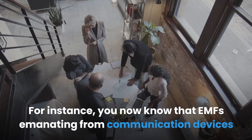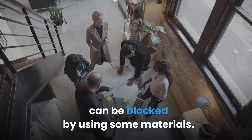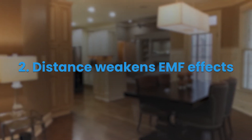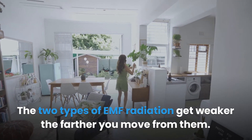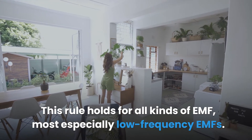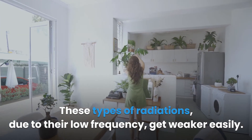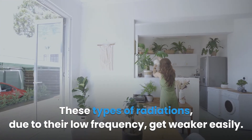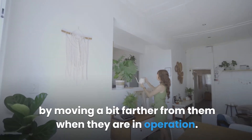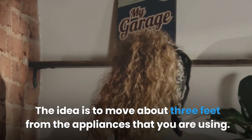Two: Distance weakens EMF effects. Both types of EMF radiation get weaker the farther you move from them. This is especially true for low frequency EMFs, which get weaker easily due to their low frequency. This means you can protect yourself against low frequency radiations by moving a bit farther from them when appliances are in operation — about three feet away.